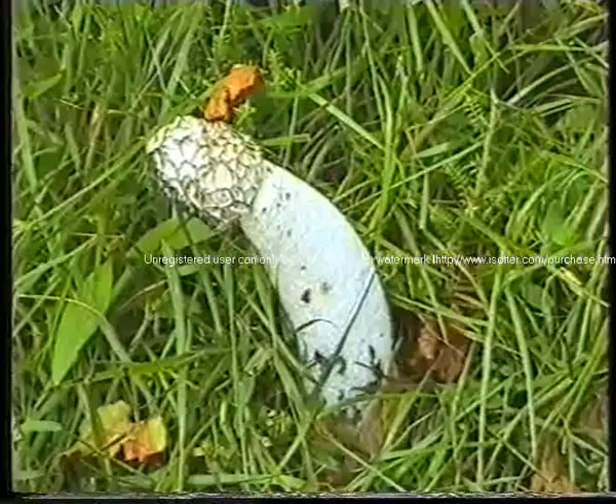And that's a stinkhorn fungi. Has a terrible smell as the name suggests.